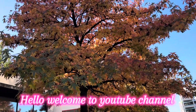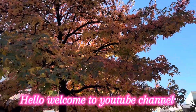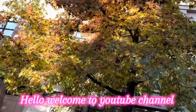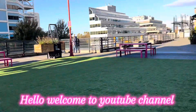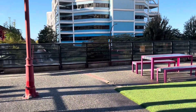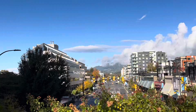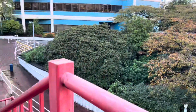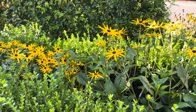Hello everyone, for today's video it's just a short video. I'm just gonna show you the trees, the color of the leaves. Here is showing the clouds and the sky — beautiful view.